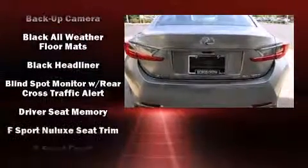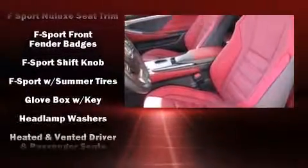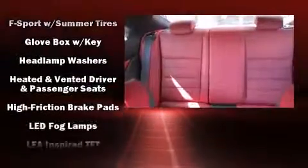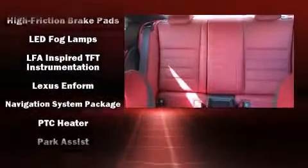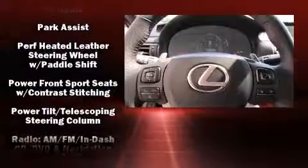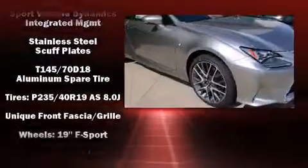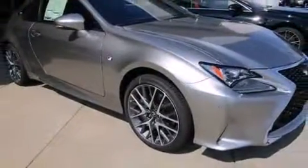Lexus also prioritized safety and security with features such as head curtain airbags, front and rear side impact airbags, traction control, brake assist, an emergency communication system, and four-wheel disc brakes with ABS. When road conditions become unpredictable, rely on all-wheel drive to maintain outstanding control.